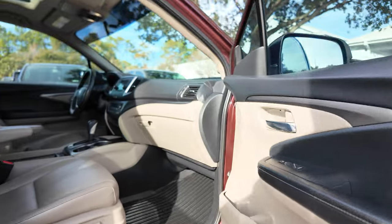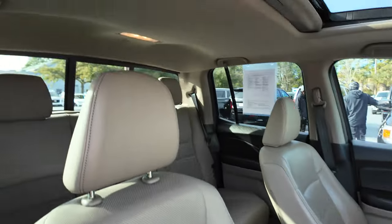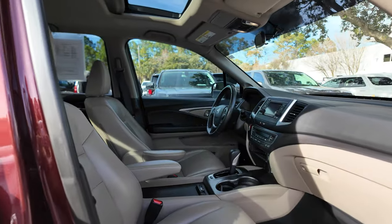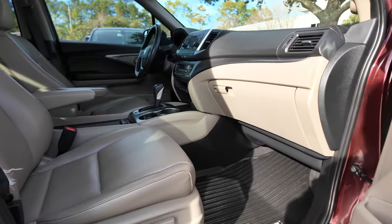Leather upholstery — nice light tan, beige more like it. Power passenger seats, fold-down armrests, and Honda all-weather mats.